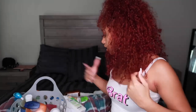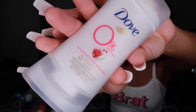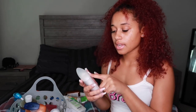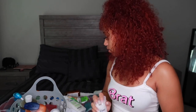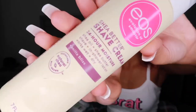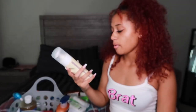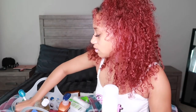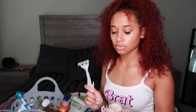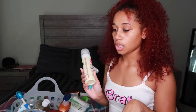Moving on to deodorant — I use Dove Zero Percent, zero percent aluminum, in pomegranate and lemon scent. It's 48-hour odor protection. For shaving, I use EOS shaving cream moisture shave butter and a basic razor. The only places I shave are my armpits, arms, and legs.